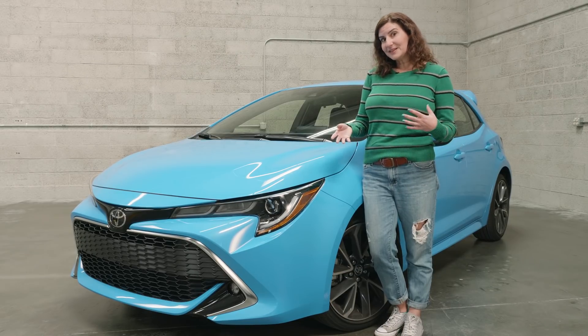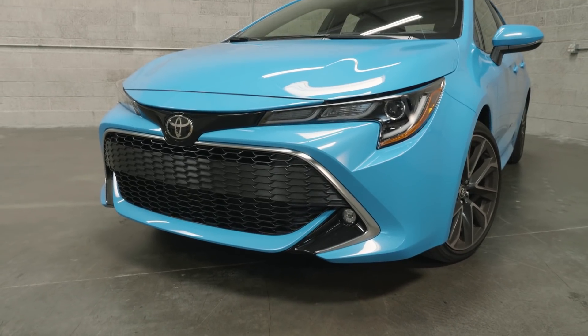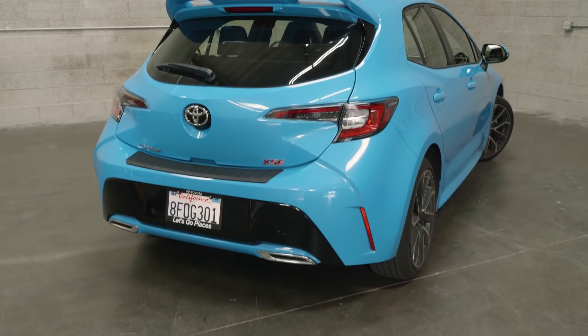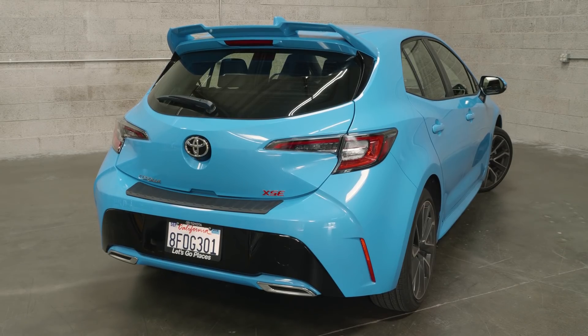But just because something isn't boring doesn't mean that it's attractive. The big mouth front end is growing on me — I kind of like it. But the back — well, the kindest thing I can say about the back is that it looks like a robot with an underbite. It's not that pretty.